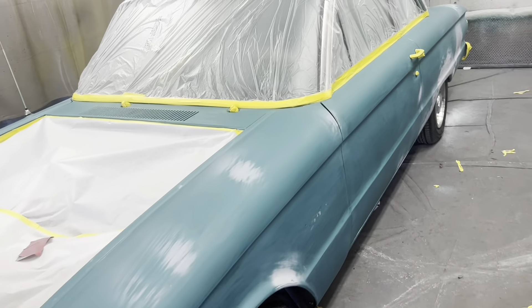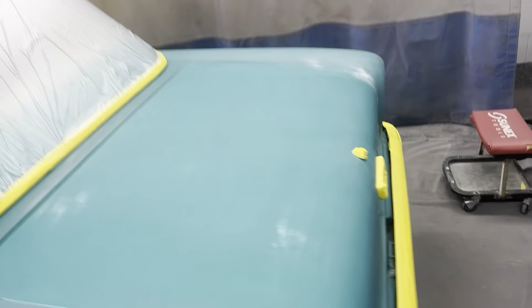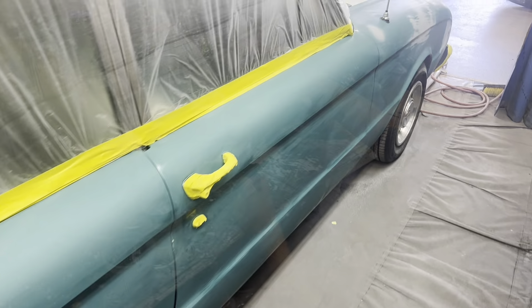Baby Falcon — it's been all spot primed, wiped down, and taped up. Hopefully we'll get her painted next week.